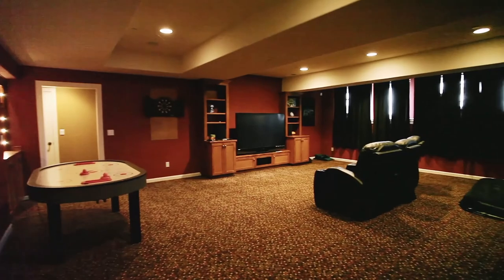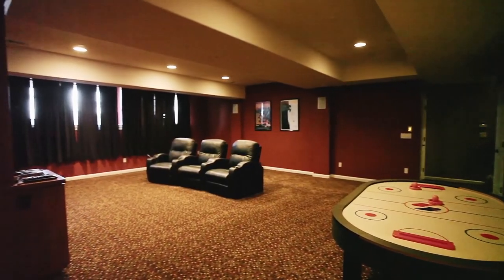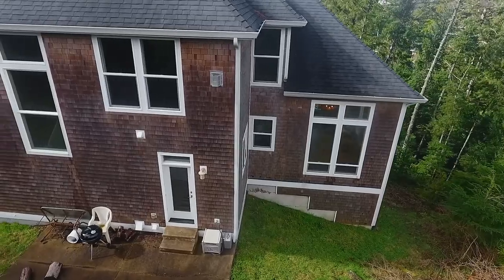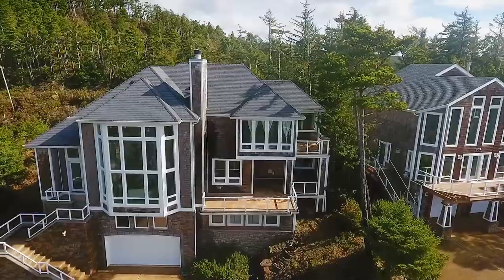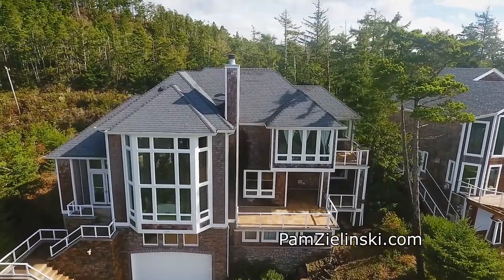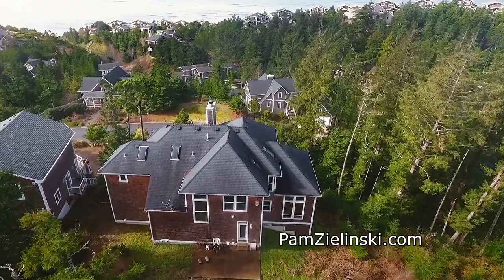This nearly 4,000-square-foot home has everything you need, including a high-tech media room on the lower level. From walks on the beach to hiking, camping, and fishing, this quiet Oceanside home gives you quick access to it all.